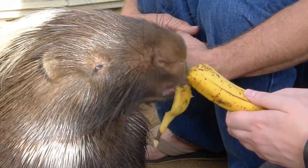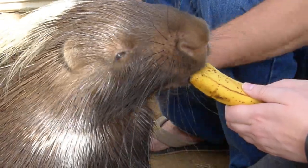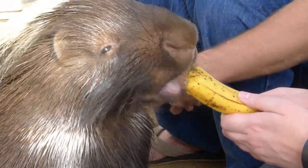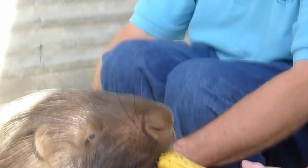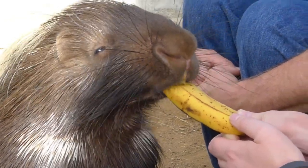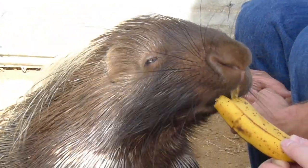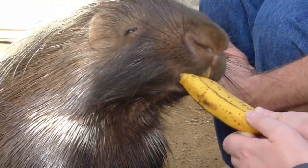Did you have to do any upkeep for them, like trim their nails or anything? Not him, because he's out in a cage and he digs in this hard-packed earth. We keep wood and roots in here for exercise on his teeth. I do want to put a large old bleached dog bone in here, because it's supposed to be something they like to chew on to keep their teeth down.